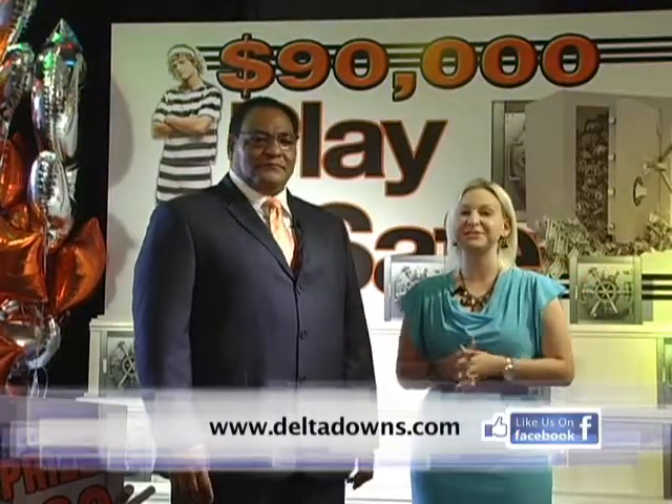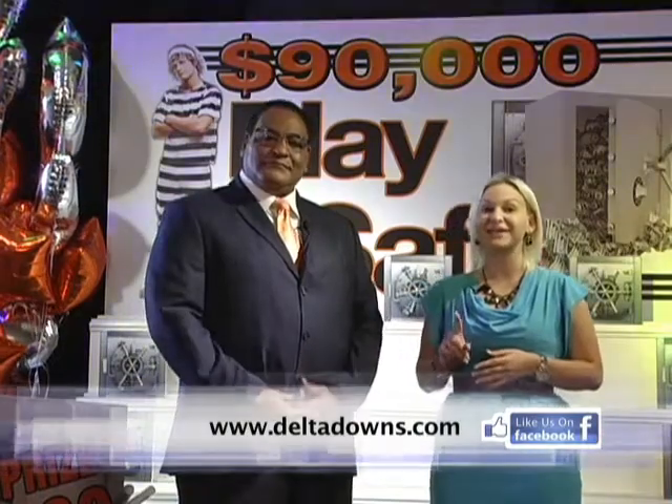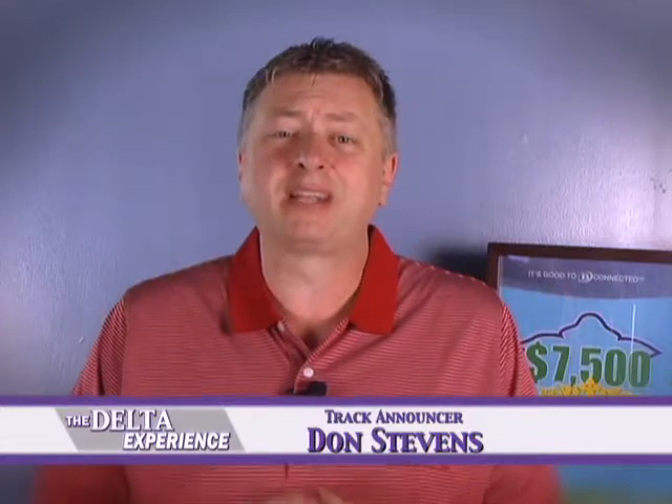Delta Downs Racetrack Casino and Hotel — ain't no party like a Delta Downs party, and it's comfort anywhere you play. For more information on everything going on at Delta Downs, be sure to visit DeltaDowns.com and don't forget to like us on Facebook. Go to our website for the events schedule, promotions, and all the giveaways — and check in with the Delta Experience right here each week.